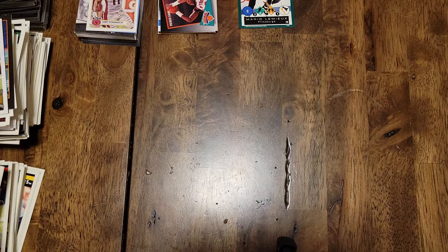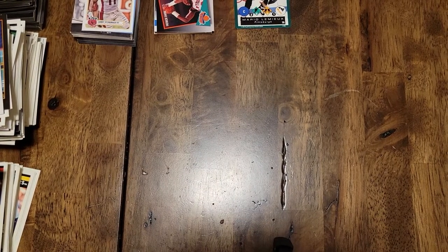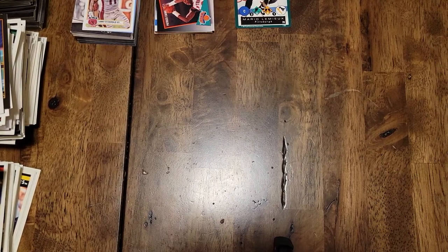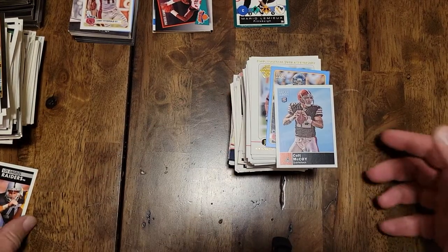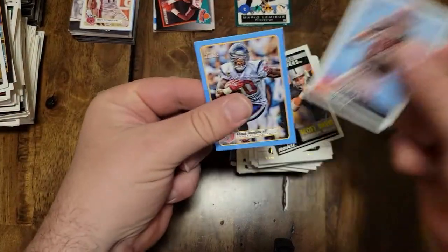I'll show you the majority of the stuff that was in it. I'd say 40 to 50 percent baseball — I wanted more baseball — a lot of football, then some basketball and little odds and ends. I'll go over the stuff that I keep here. So this was football — here's football, some of these mini cards.